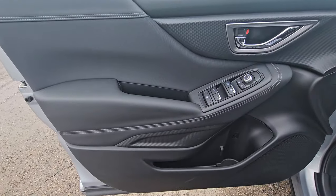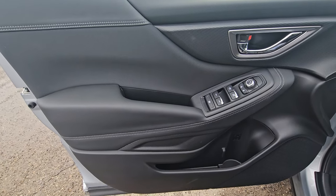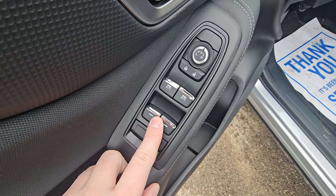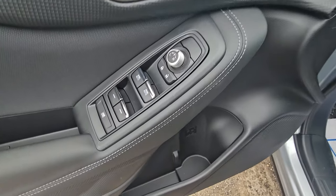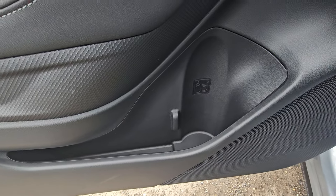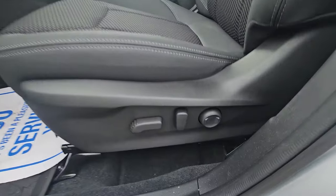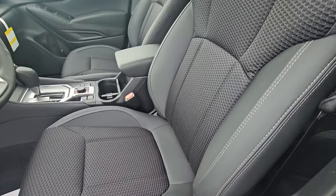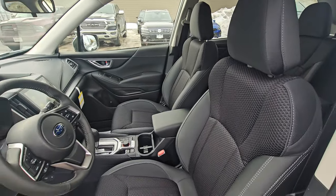Up front, the door card looks very similar to that of the rear. Soft-touch material throughout. We have a window lock, with the front two windows being auto and the rear two being regular power. There's power mirror adjustment, a little bit of storage, and a bottle holder. This trim level is also where we get the power driver's seat, including lumbar support, with the same seating material up front as in the second row.